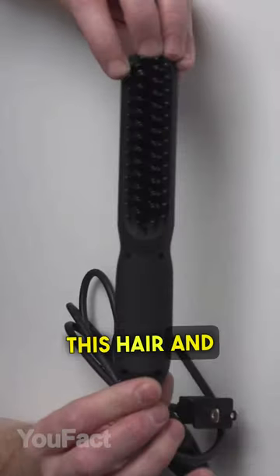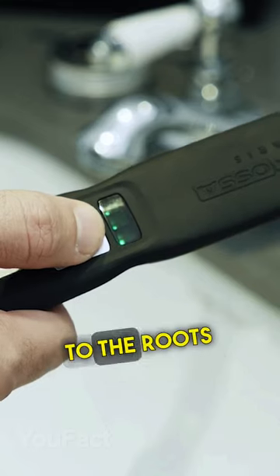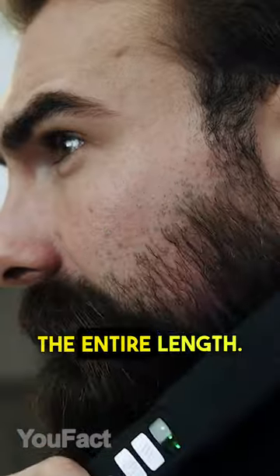The best gifts for men. This hair and beard straightener has advanced thermal technology that lets you get very close to the roots without any damage. That means your skin won't be burnt and your hair will be straight along the entire length.